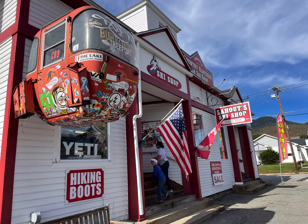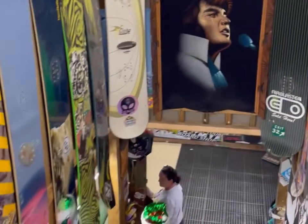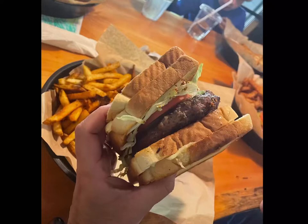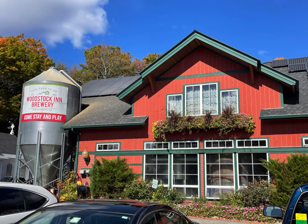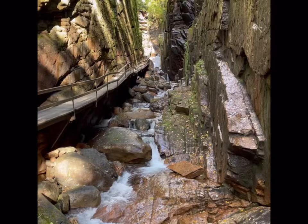Lincoln has incredible shopping like Lahoot Ski Shop, one of the oldest ski shops in the country. We love this burger from Black Mountain Burger Company, and going to the Woodstock Inn every time we're up there — there's incredible eats and incredible shopping.